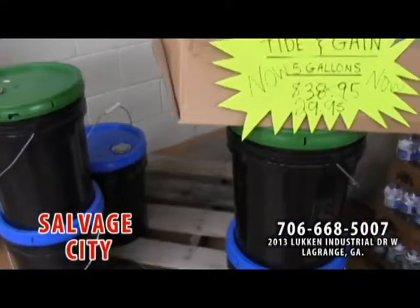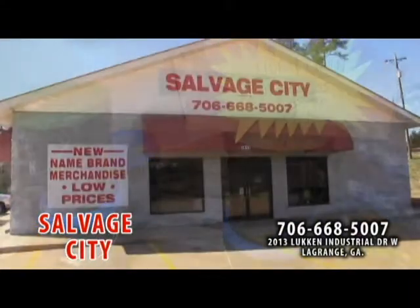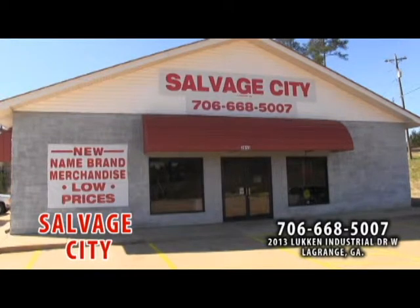Salvage City is located near the intersection of Highway 29 and Lucan Industrial Drive. That's about 15 minutes up Highway 29 from the Greater Valley area. Definitely worth the drive from anywhere. Salvage City.